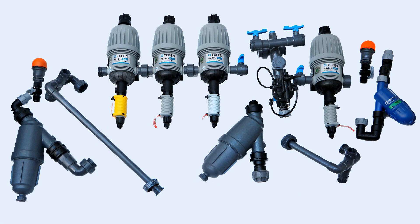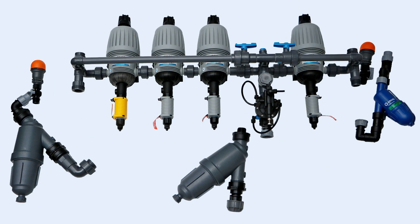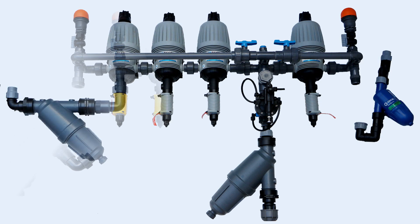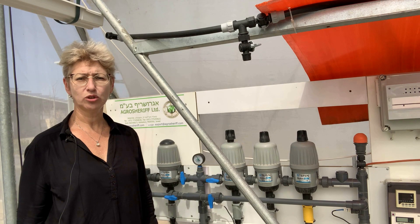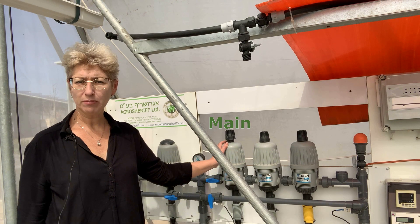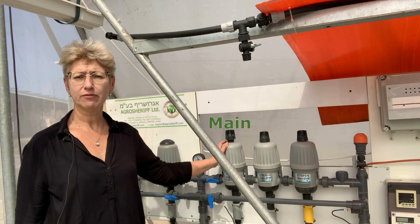Depending on the cultivation technology — open field or greenhouses — and the crop cultivated, we offer several modules of fertigation units. Each unit consists of several dosing pumps. The main pump is designed to apply complex NPK fertilizer.